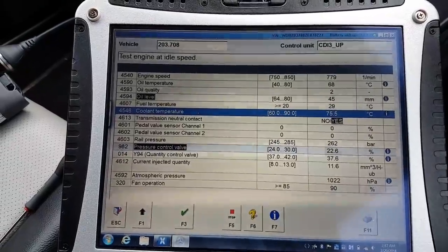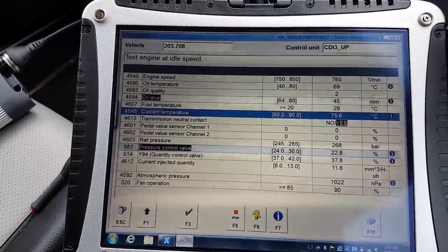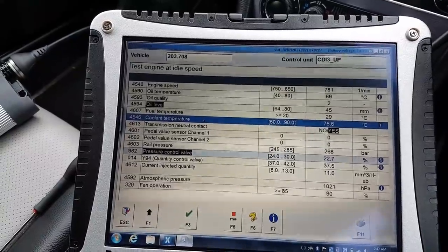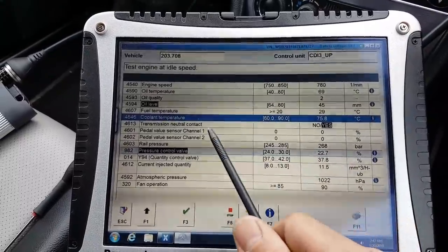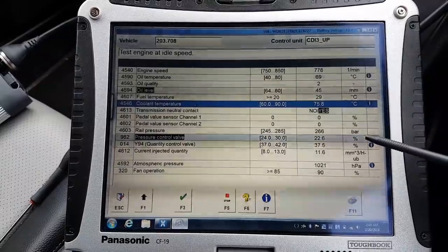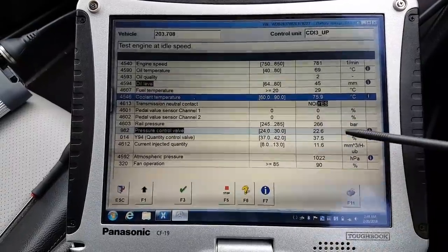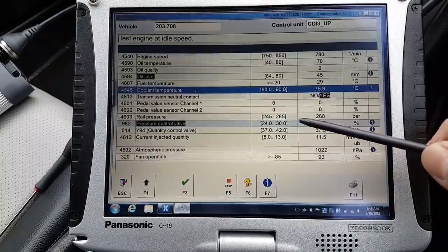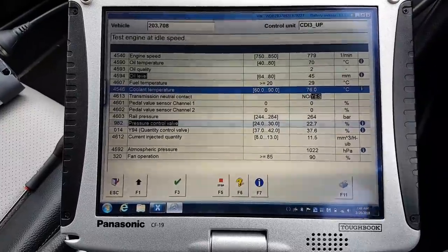I can't see anything else wrong in live data. I've checked every single other ECU - there are no fault codes anywhere. The car is pretty much fault-code-free. There were a few codes on the front SAM for some bulbs and lights, but that's it. The only thing still not right is that the coolant is now 75 degrees, and we still have an issue with the pressure control valve - the quantity control valve is just about in range but the pressure control valve is still 2 percent out.